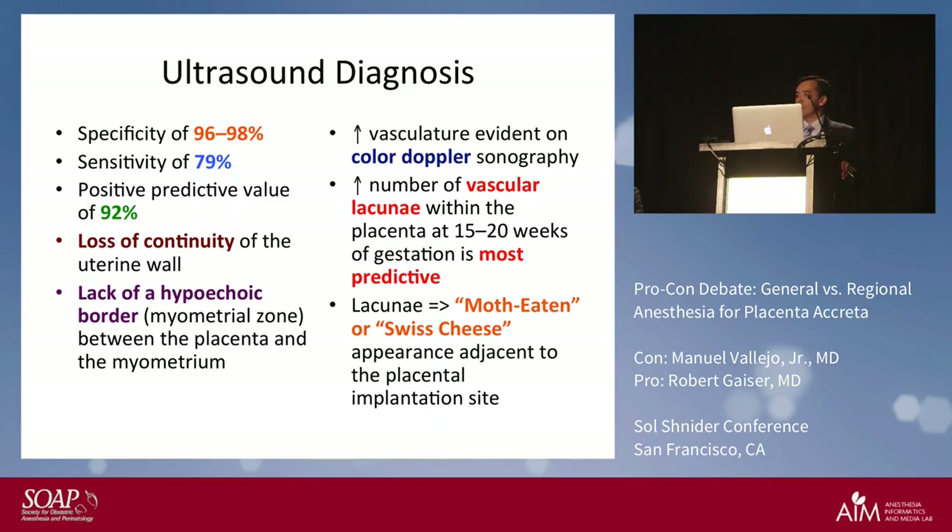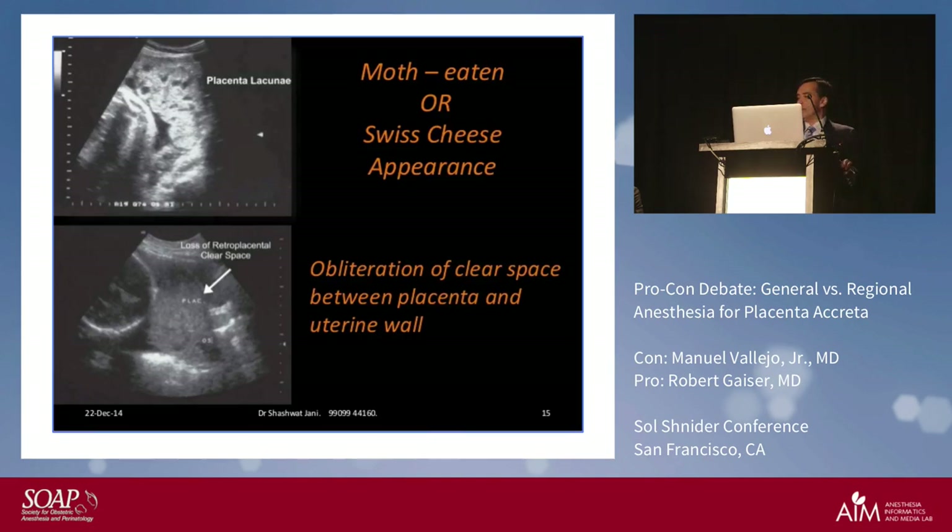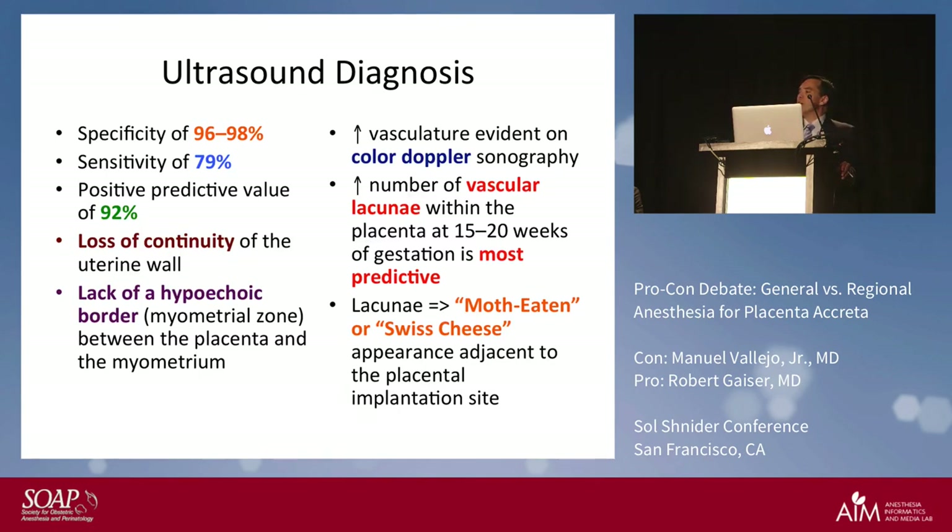On ultrasound, you look for loss of continuity in the uterine wall, a lack of a hypoechoic border between the placenta and the uterine wall, and increased vasculature on color Doppler — typically noted as vascular lacunae. This is generally seen around 15 to 20 weeks of gestation. The lacunae can appear moth-eaten or swiss cheese in appearance.